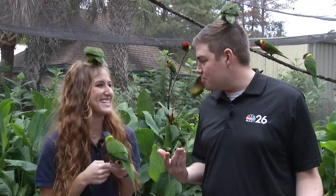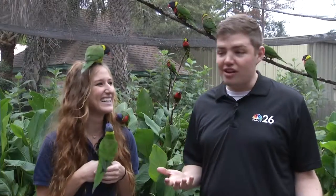They can nibble at you a little bit — yes, they do. And they're a little loud; that comes right in your ear. But overall, very friendly creatures for you to come check out here at Riverbank Zoo. So come on down and meet some lorikeets — they're very friendly.